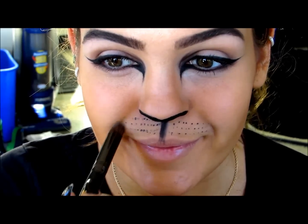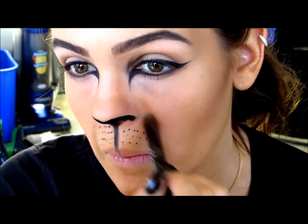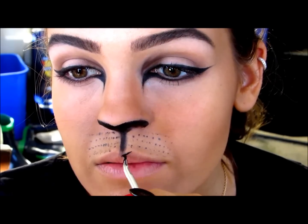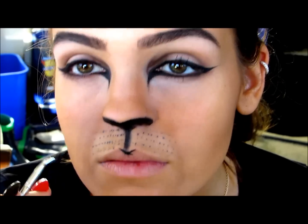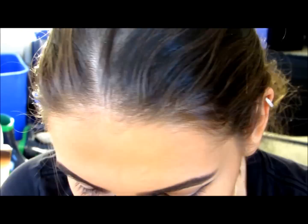Then I'm going to go in with my contour once again — I believe I'm using the color Taupe — and I'm going to smile and contour out where my little nostril area would be if I was a cat. Then I'm going to add a little bit more white. For the lips, instead of making the entire lip black, I decided to only make the top lip black. I'm taking that skinny eyeliner brush and outlining the top of my lip, then filling it in with the NYX Jumbo Eye Pencil. It's so much easier to fill in with the NYX Jumbo Eye Pencil because it's a lot softer and more paint-like than the eyeliner.